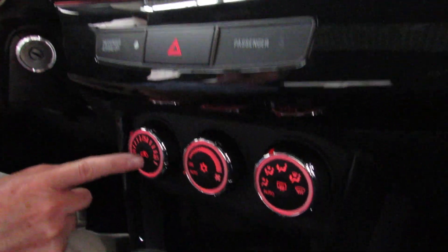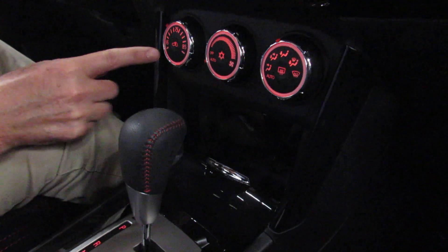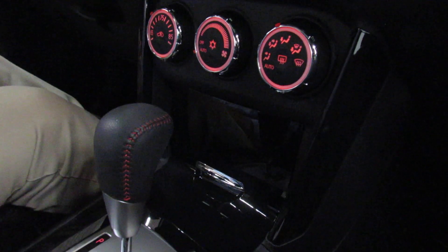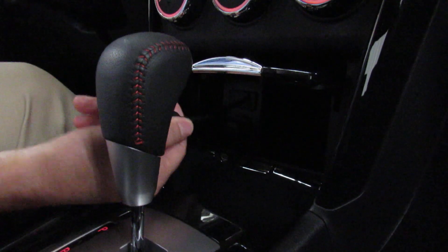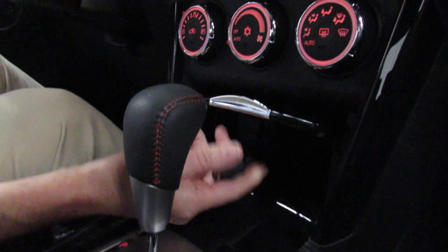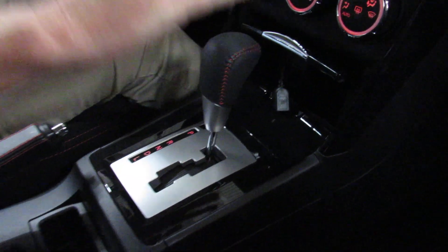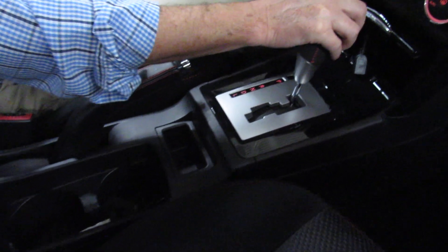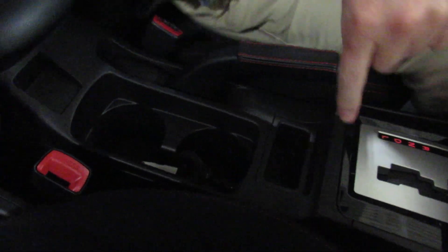Automatic climate control right here — temperature, fan speed, and direction. There are also buttons for recirculate, air conditioning, and rear defroster, all controlled from there. Nice big cubby hole with a USB connector for your phone — that's how you hook up to Apple CarPlay and Android Auto — plus 12-volt power outlets. Automatic transmission shifter; this is a CVT transmission, so the fuel economy is incredible. Cubby hole double drink holder, and the center armrest opens up to reveal another 12-volt power outlet.